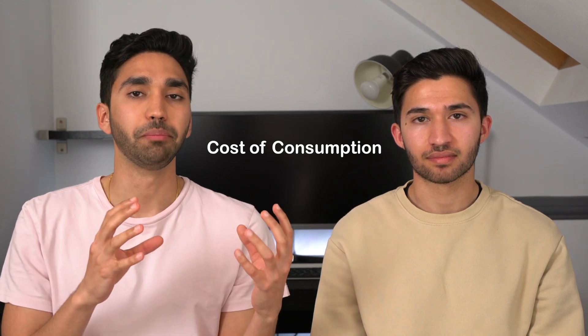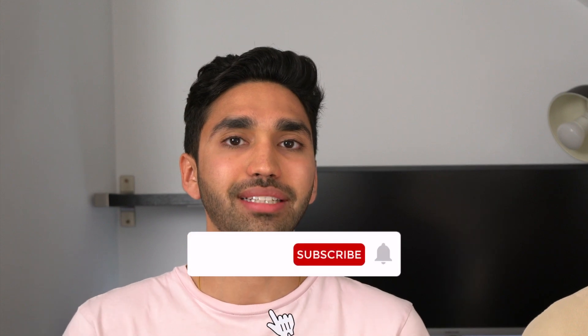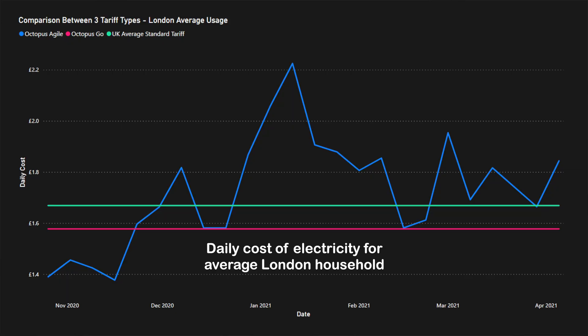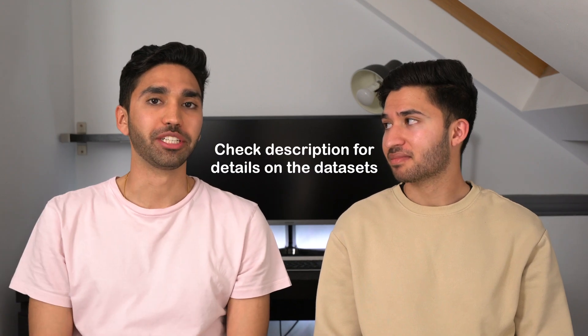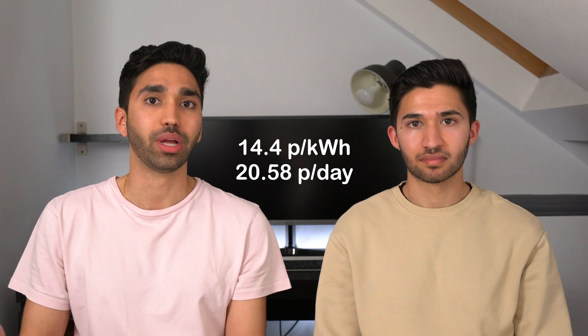That graph doesn't account for the daily standing charge, so to properly compare these tariffs we need to combine actual consumption cost with the standing charge. This next graph shows the daily cost of electricity based on an average London household — not too different from the UK average, as it's based on over 160 million rows of data across thousands of households over three years. The green line is the UK average standard tariff at 14.4p per kilowatt hour with a standing charge of 20.58p, according to ukpower.co.uk.